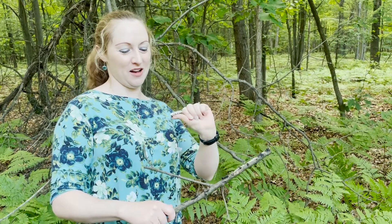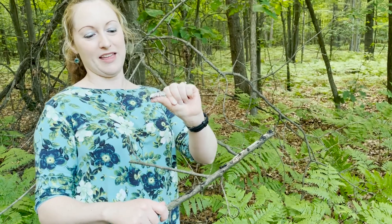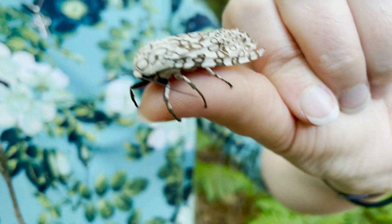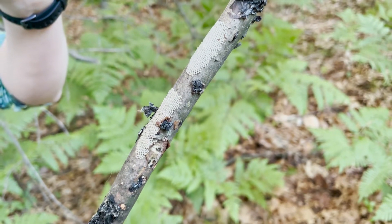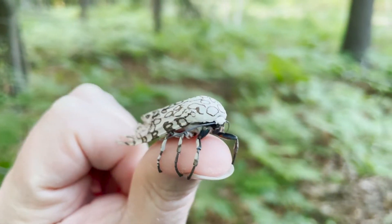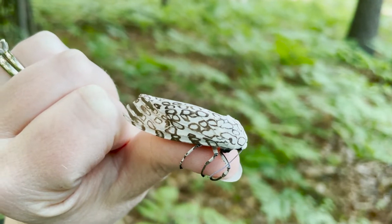Happy Monday everyone, this is Martha with Nature Niche. This week we're going to show you an adventure my friend Rita and I had in rearing giant leopard moth eggs. She found this female out in the woods — she is gorgeous and has been very busy laying lots of eggs. This story is about a year in the making; we found this female leopard moth in mid to late June of 2021.